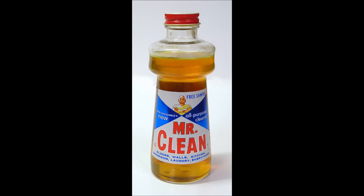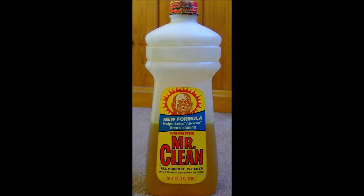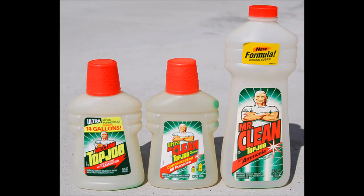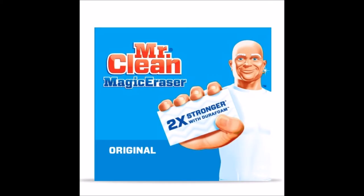Now we're back to the products. He started out in a glass bottle, then got moved to a shatterproof plastic bottle. There are a lot of different scents in Mr. Clean, which include Lemon Fresh, Sunshine Fresh, Mountain Falls, and Pine. There's even a version with ammonia. It even came in concentrated form. But it's more than just liquids — he's got the Magic Eraser edition. Yes, there are many different variations.